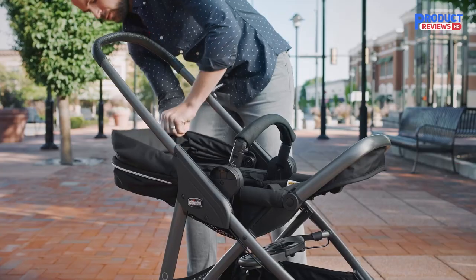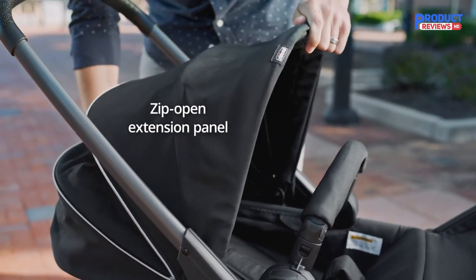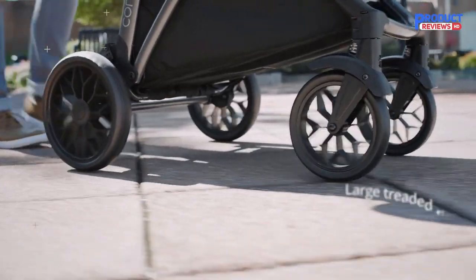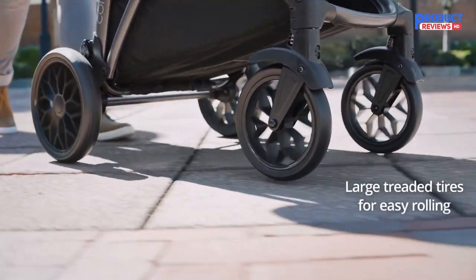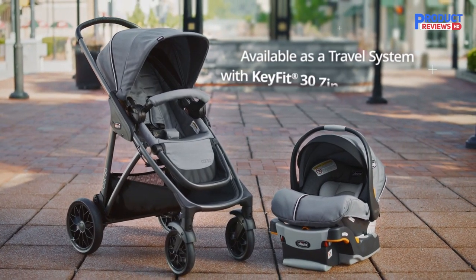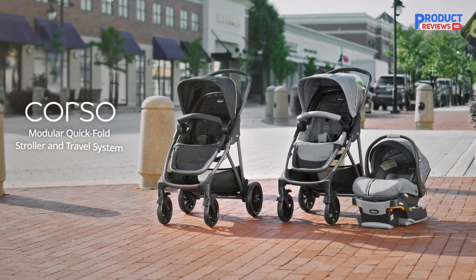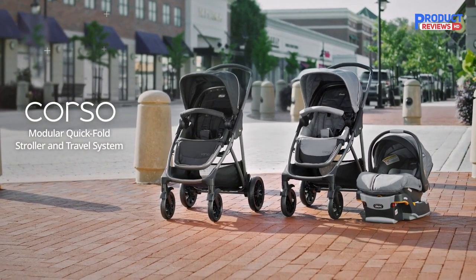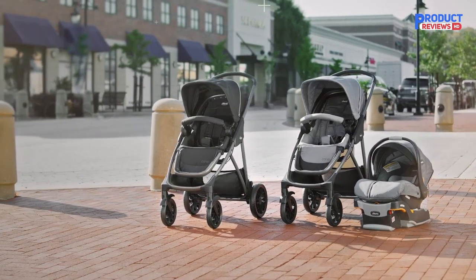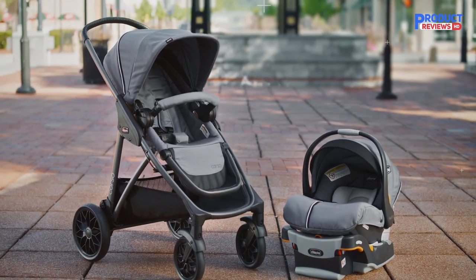The Corso is a mid-range stroller, so it feels plain compared to high-end offerings in the same class. Some of its materials are somewhat rough to the touch, and overall the seat lacks the plushness you might expect based on its upscale, modern design. I tested the Corso LE model, which does add a few more premium features, such as a faux leather wrap for the handlebar and bumper bar, and a larger cargo basket with cup holder pouches. It also upgrades the wheels from plastic to a treaded rubber design. These enhancements help raise the Corso's luxury quotient, but if you're expecting UPPAbaby or Nuna levels of quality, you'll be sorely disappointed.